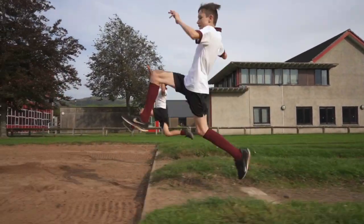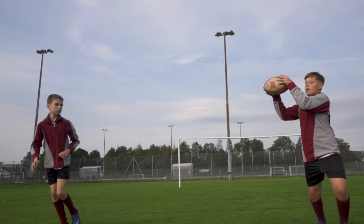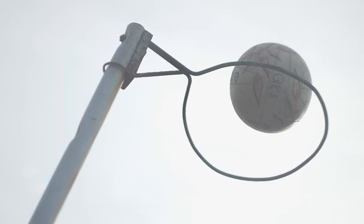Our PE lessons cover nearly every sport you can think of. You'll be taught positions, tactical awareness and how to outwit an opponent in a range of sports and activities. At QPS we help support each pupil discover the sport which may be a lifelong interest for them.